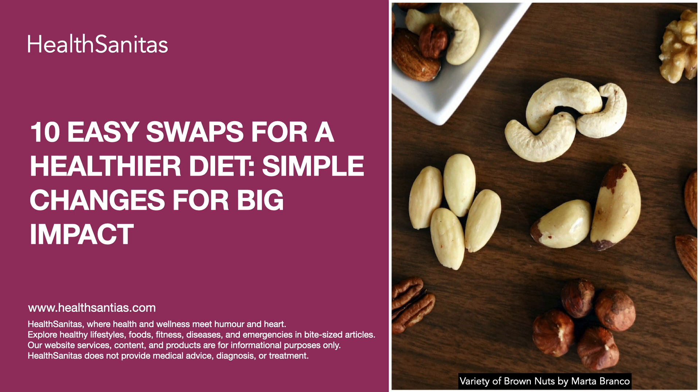Swap 6: Go for veggie-based pasta. Swap regular pasta for veggie-based alternatives like zucchini noodles or spaghetti squash. These options are lower in calories and carbs, plus they add an extra serving of veggies to your meal.